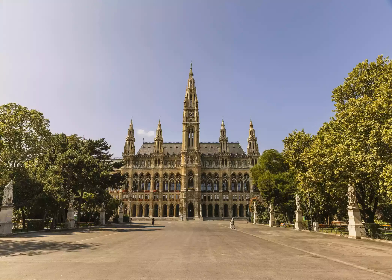Vienna's Town Hall, Wiener Rathaus, was built in the 1800s in a neo-Gothic style similar to the Brussels Town Hall. The Rathaus has five towers, with the iconic Rathausman statue topping the tallest.